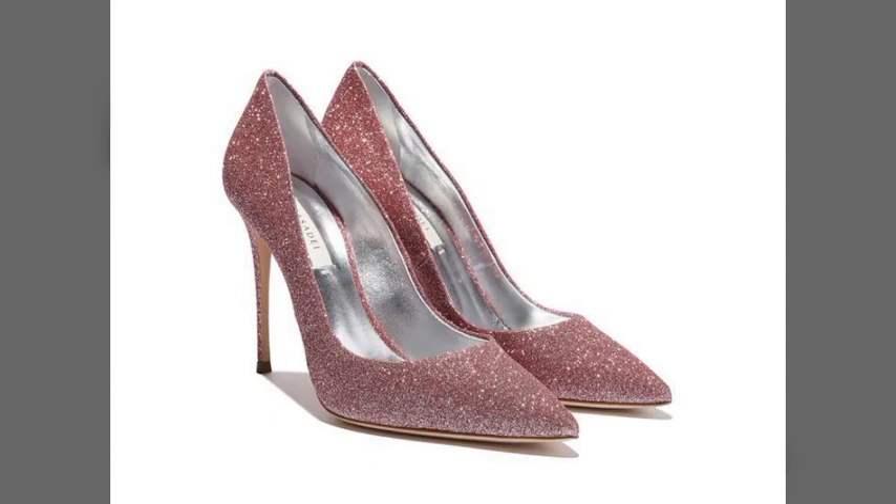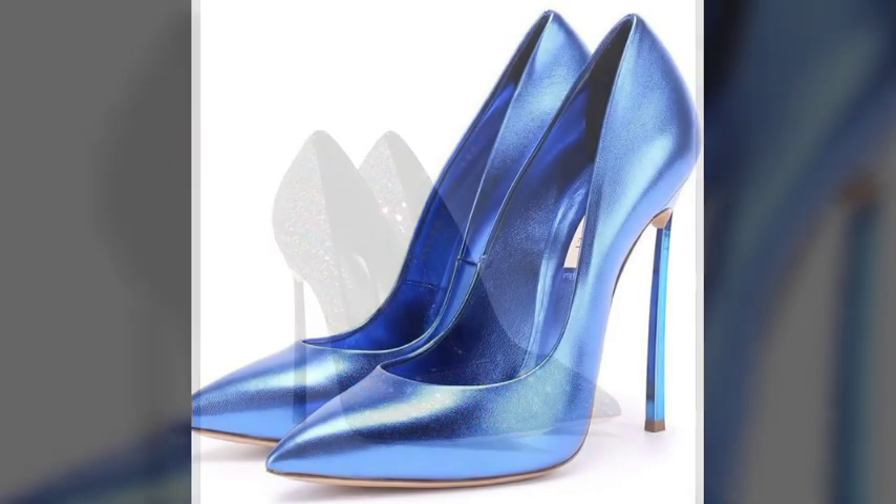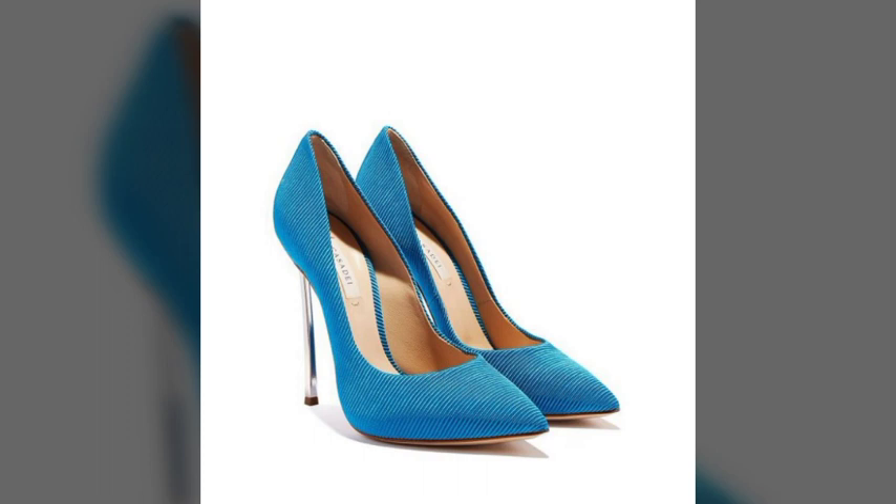Hello friends, welcome to my YouTube channel! How are you? I hope all my friends and viewers are doing fine and well. I am also fine, Alhamdulillah. Dear friends, today I am going to share with you very beautiful, very amazing, very stylish, and very attractive high heel coat shoes design ideas.